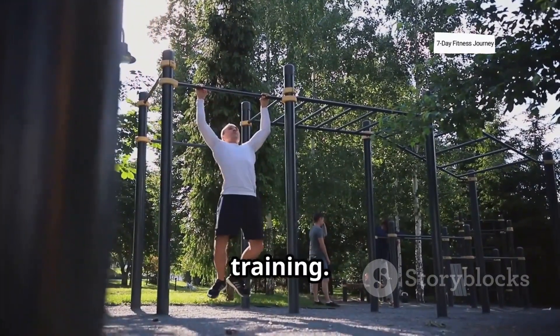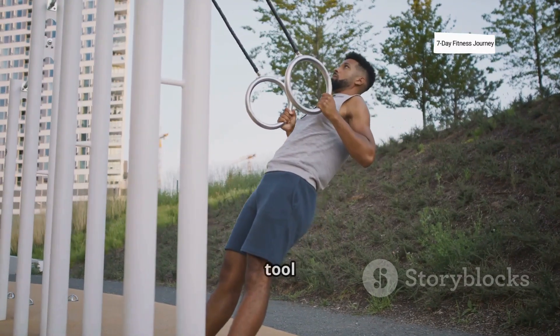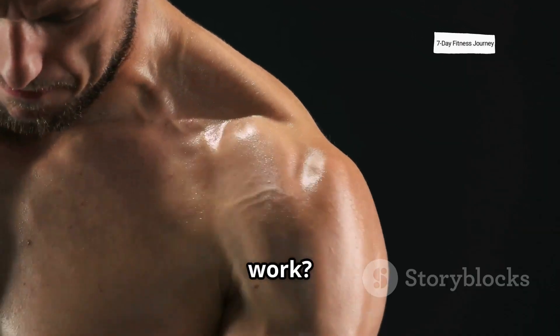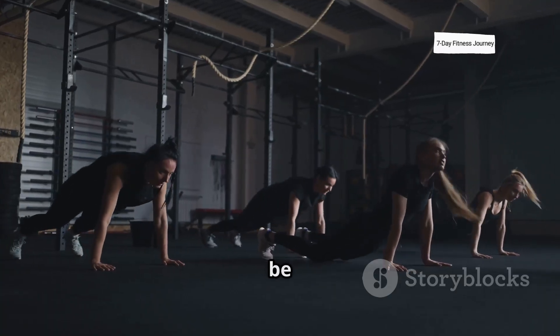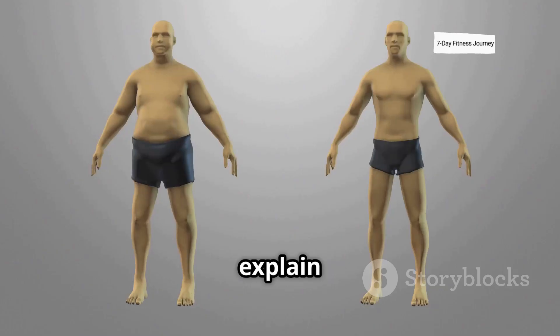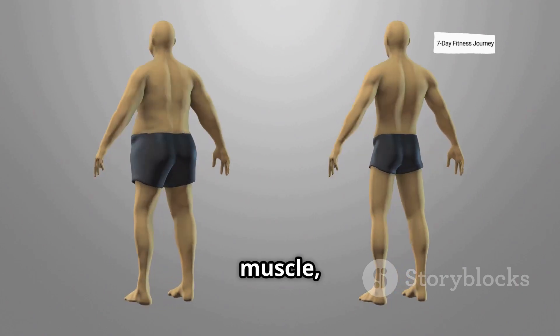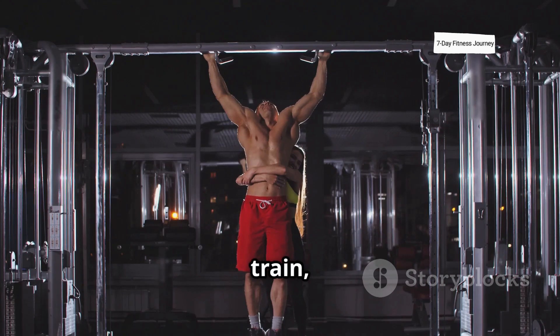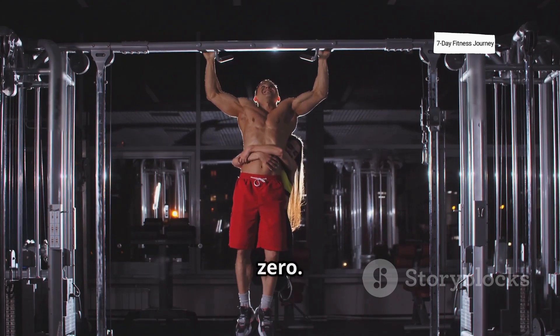Calisthenics is not just about bodyweight training — it's about using your own body as a tool to build strength, control, and coordination. But what makes it work? How can something so simple be so effective? Today we'll break down the science behind calisthenics, explain how it helps build real muscle, how it improves your brain-muscle connection, and why it's one of the most intelligent ways to train, especially if you're starting from zero.